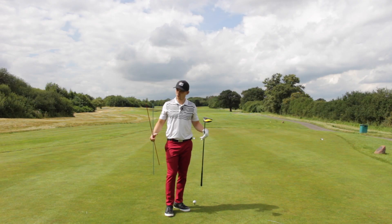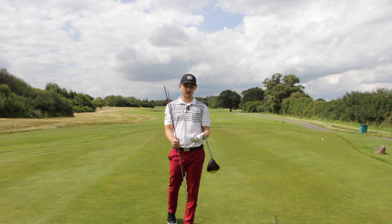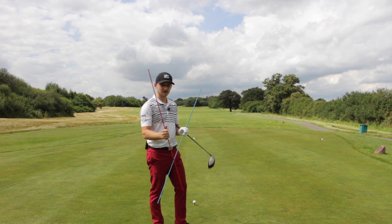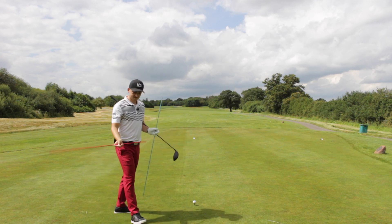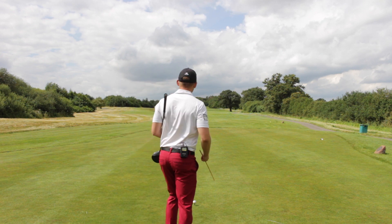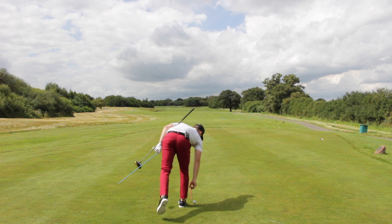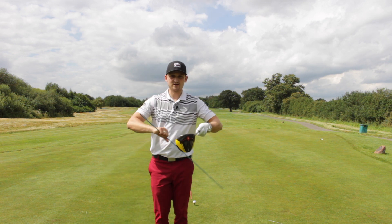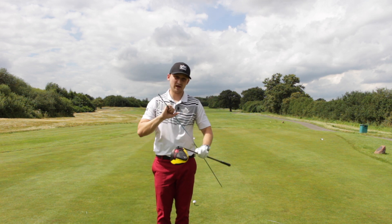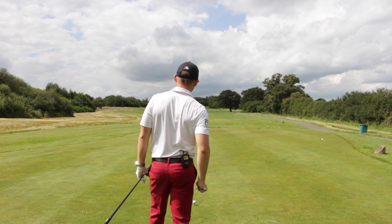The first thing I think everyone needs in their golf game is good alignment. I'm going to use two alignment sticks to help me explain this. Every time we align to a target — here on the 4th at Carden Park there are bunkers down the left — so my ball-to-target line is aiming slightly down the left of this fairway. I place my ball-to-target line down here, and that forms where my clubface is going to be at 90 degrees to that. With the driver we always use the top edge at 90 degrees to my ball-to-target line.